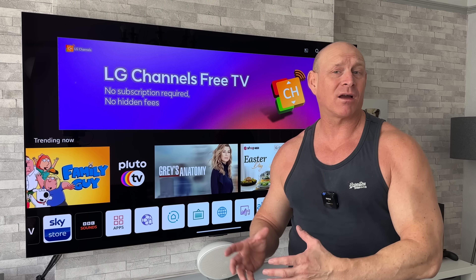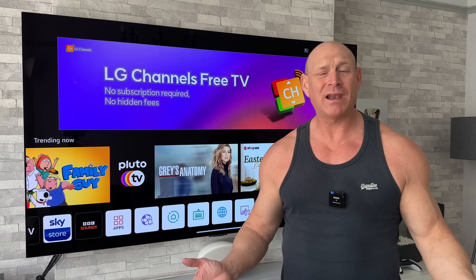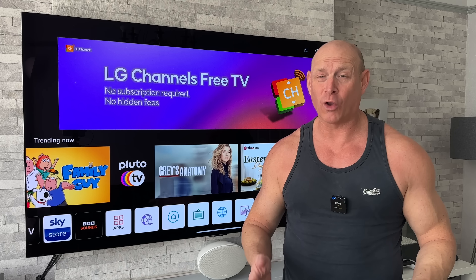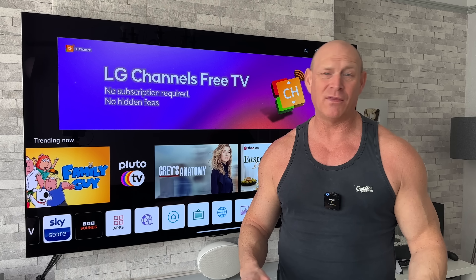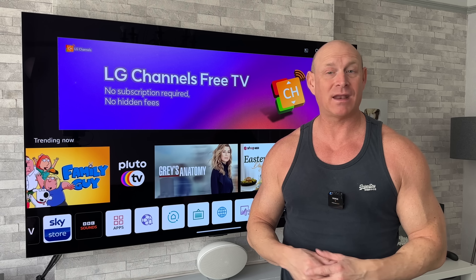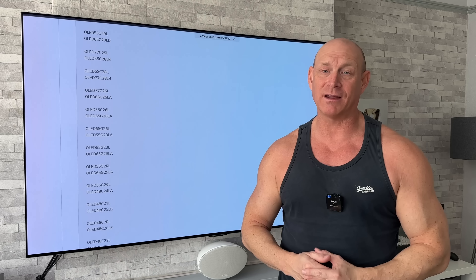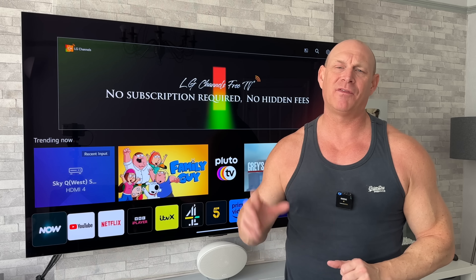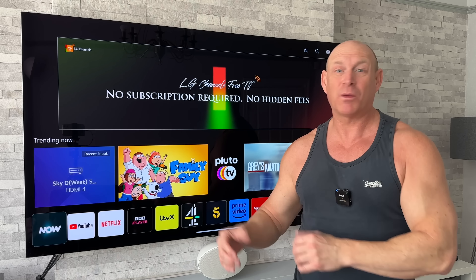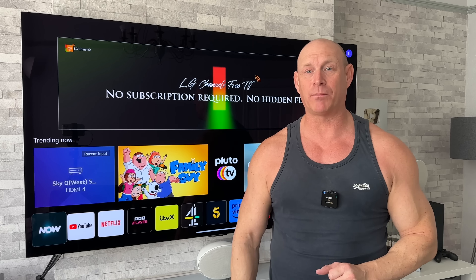What fixed it for me was unplugging the TV from the mains. I left it off overnight because nothing else seemed to be doing anything — turning it on and off a few times didn't do anything. So I unplugged it, left it off overnight, and the following morning plugged it back in and everything was right as rain again. It was a bit of a nightmare having that initial issue, but once it resolved itself, the TV did seem just that little bit slicker.